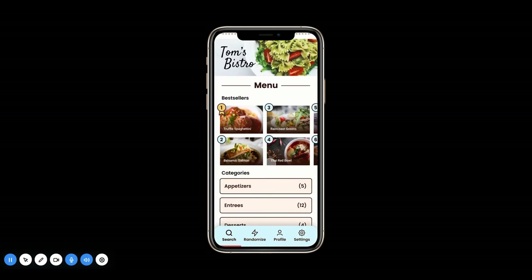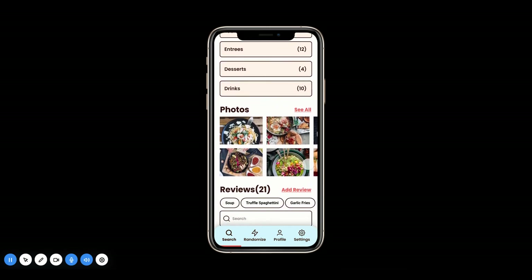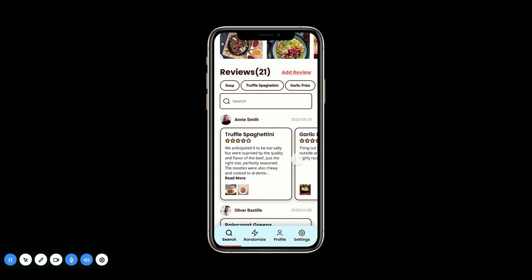You can do all those same things with entrees, desserts, and drinks. Below that, if you just want to view all the photos, you can view them here. If you just want to view all the reviews, you can do it here. There are some easy search terms you can use to help you find your product faster, as well as a search bar.